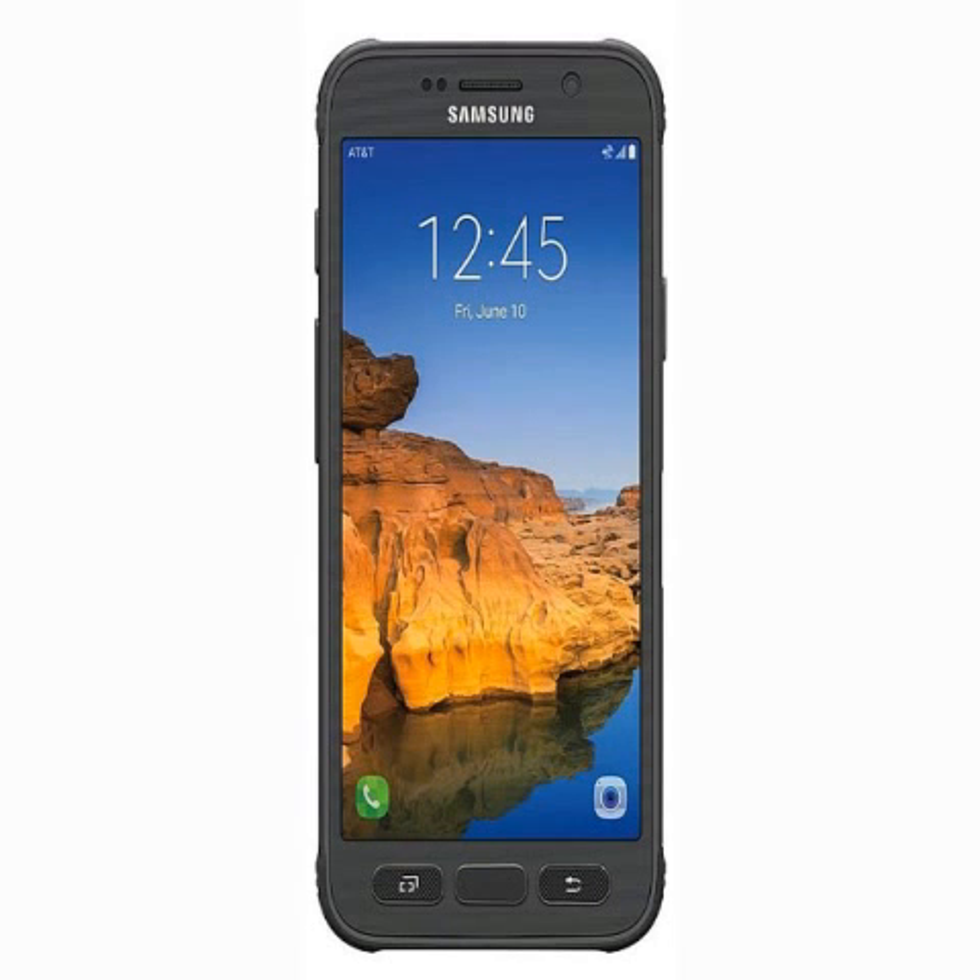When translated, the Galaxy S7 Active is priced at $799, roughly Rs. 53,000 upfront.